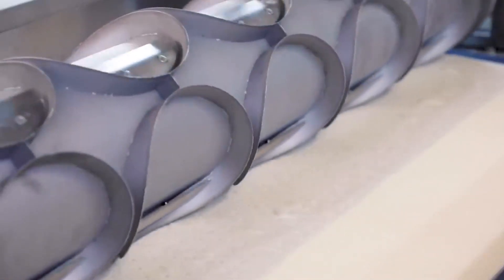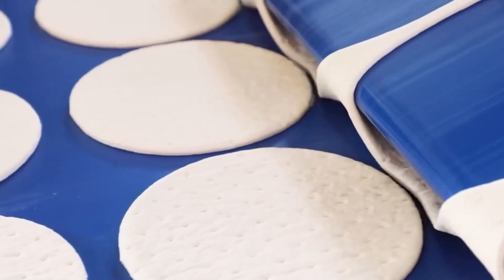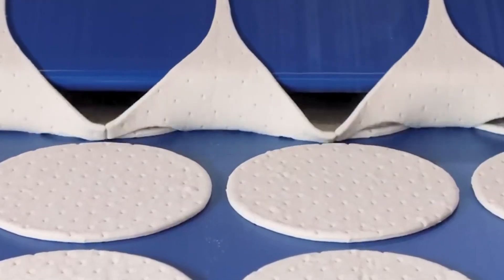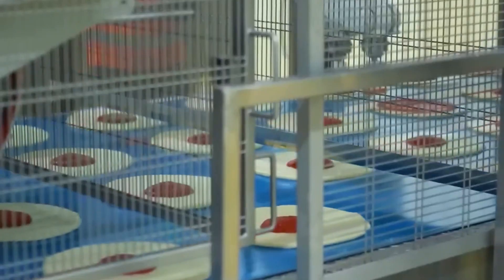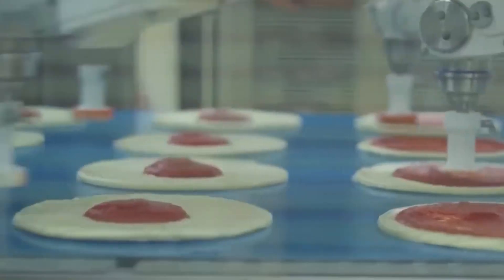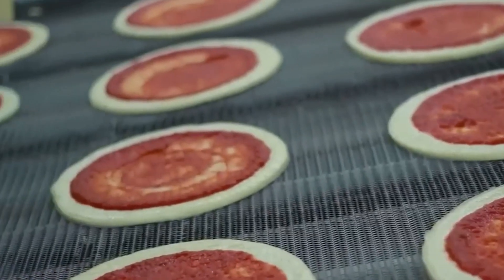If hygiene ever crossed your mind, don't worry. Modern pizza factories are incredibly clean. Conveyor belts, topping dispensers, and ovens are all sanitized regularly. Most of the process happens without a single human touch, ensuring a safe and consistent meal every time.